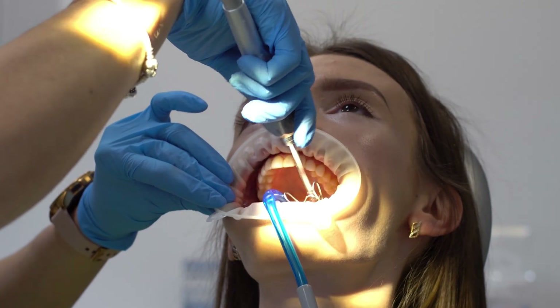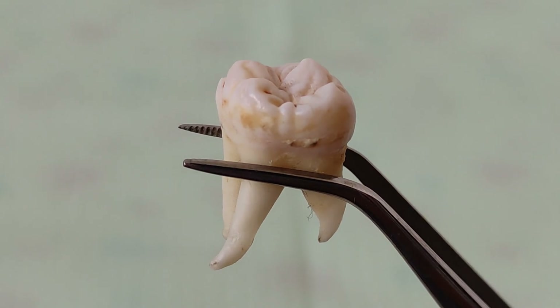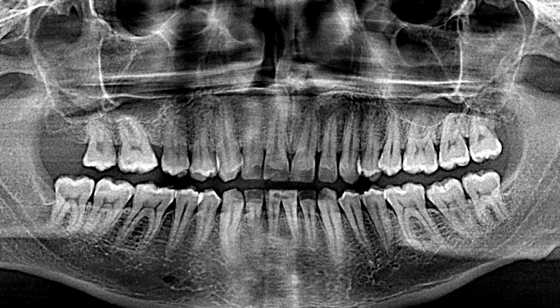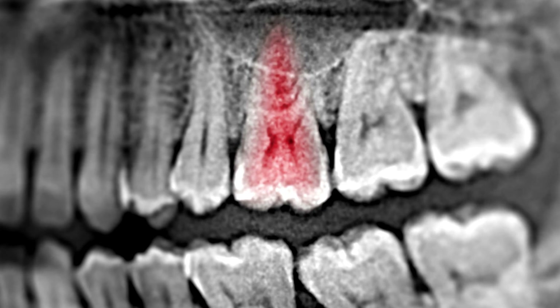So how will this actually work in your mouth? Two paths are emerging. Option one: grow the tooth halfway in the lab, just to the bud stage, then place it into your empty socket. Your jaw takes over — blood vessels connect, bone remodels, and the tooth finishes growing naturally, like a seed in soil.